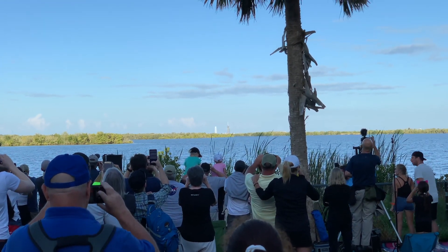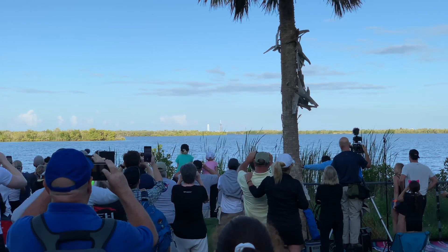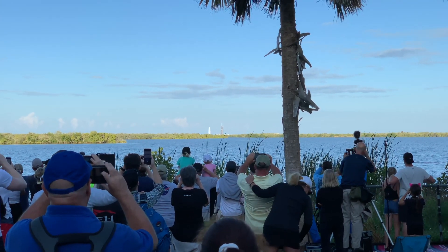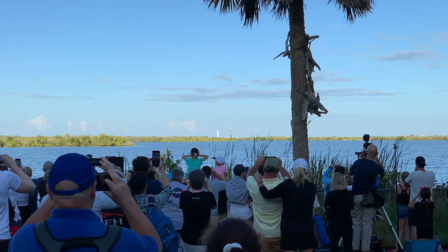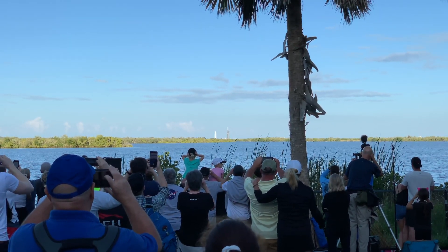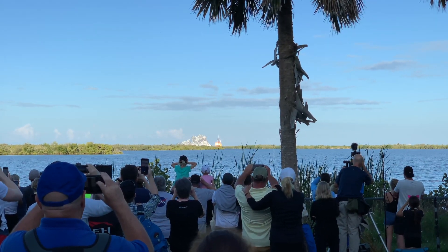Okay, here we go. You'll see the engines light up and then a lot of exhaust come off. We're down to 15 seconds. 13, 12, 11, 10, 9, 8, 7, 6, 5, 4, 3, 2, 1 — engines. Liftoff.